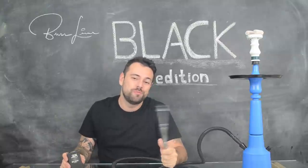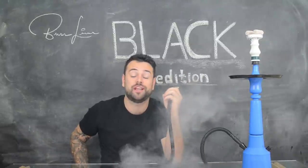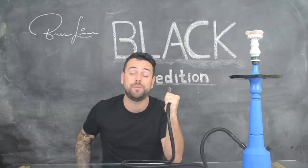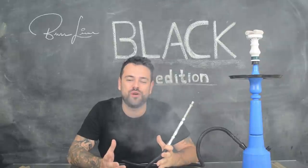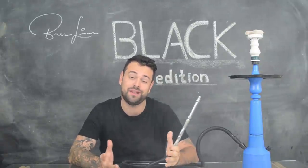Today I have news from Zomo — the Black Edition tobacco from the new Buzzline range. Zomo is one of the most well-known brands in the Brazilian market and is among the top sellers in the tobacco segment. And best of all, Zomo has ANVISA registration, which means they can legally sell their tobacco here in Brazil.